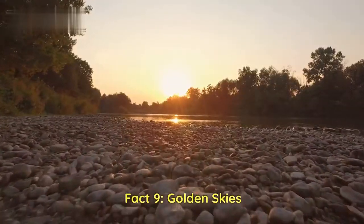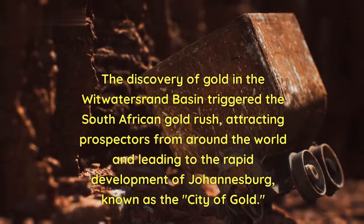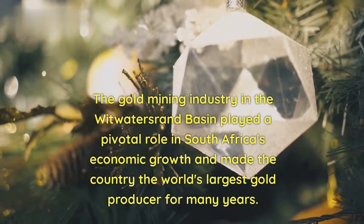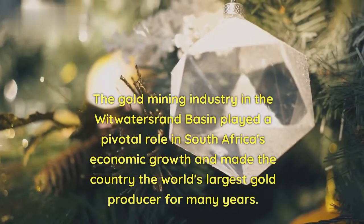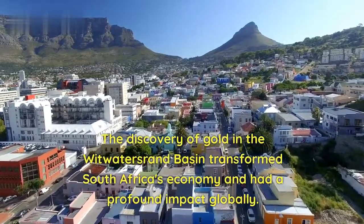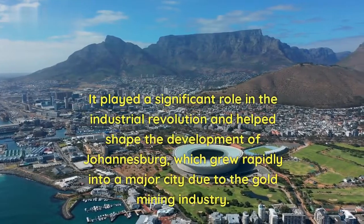Fact 9 — Golden Skies: The discovery of gold in the Witwatersrand Basin triggered the South African gold rush, attracting prospectors from around the world and leading to the rapid development of Johannesburg, known as the City of Gold. Fact 10 — Economic Powerhouse: The gold mining industry played a pivotal role in South Africa's economic growth, making the country the world's largest gold producer for many years and helping shape the Industrial Revolution globally.